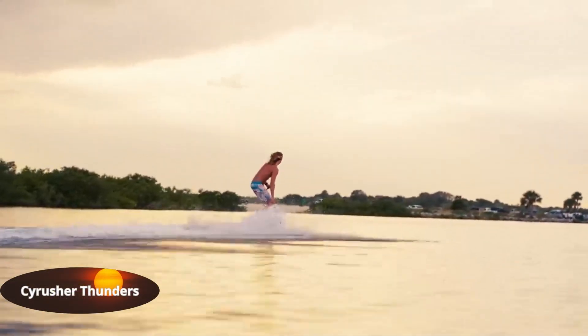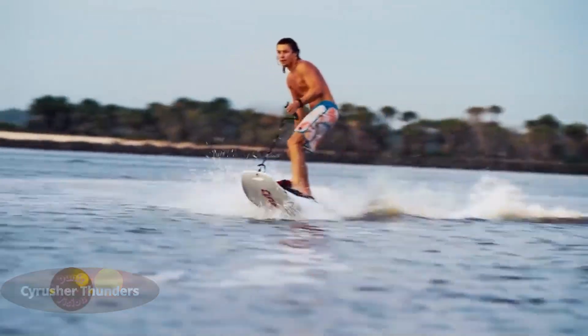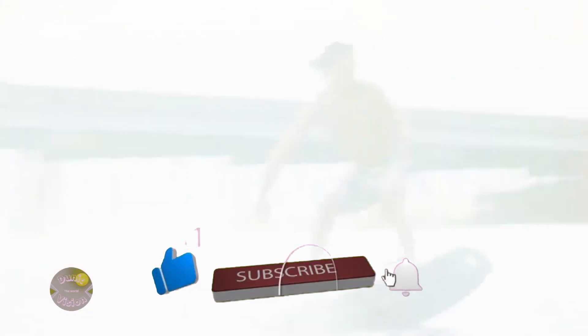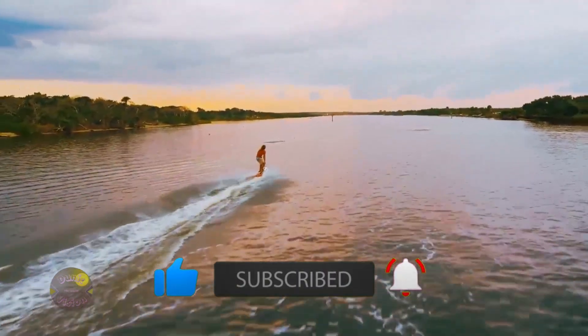Cyrus Her Thunders. This electric board is a game changer in water sports, combining cutting-edge technology and bold design. It offers an exciting adventure for adrenaline seekers.